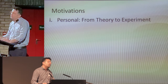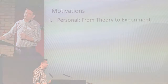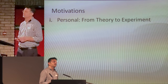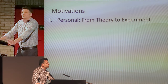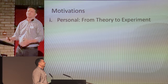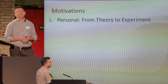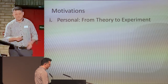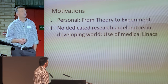I will be talking about photofission of uranium by using a clinical LINAC. A few motivations — the first one is personal. I was a theorist at Oxford University. When I returned to Turkey, I found there was no experimental study at the universities for nuclear physics. Therefore, I wanted to do experiments in Turkey. That is my personal motivation.